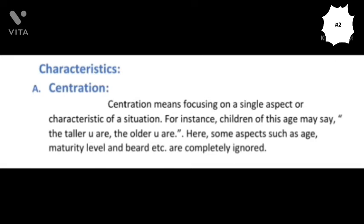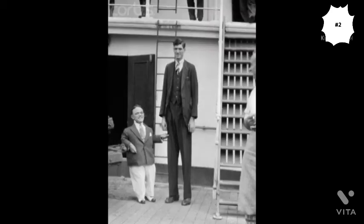The first characteristic of the Intuitive Thought Sub-stage is called centration. This is the characteristic in which children focus on a single characteristic of a situation. For instance, if you show them two lines and ask which line has more circles, they will directly point to the second one, focusing only on the length of the line and ignoring the number of circles. Similarly, they may say the taller you are the older you are, ignoring other aspects such as maturity.